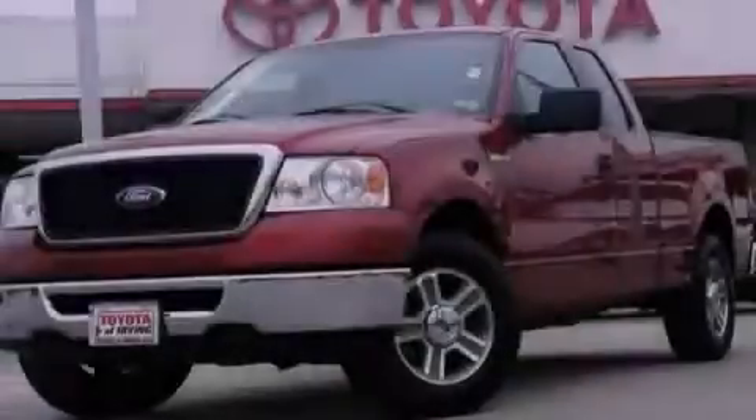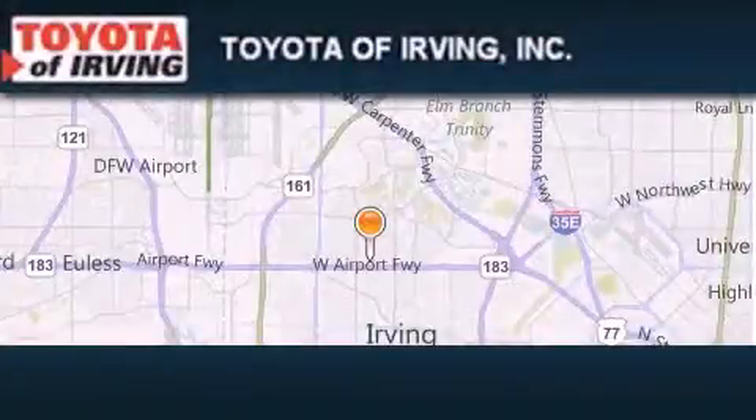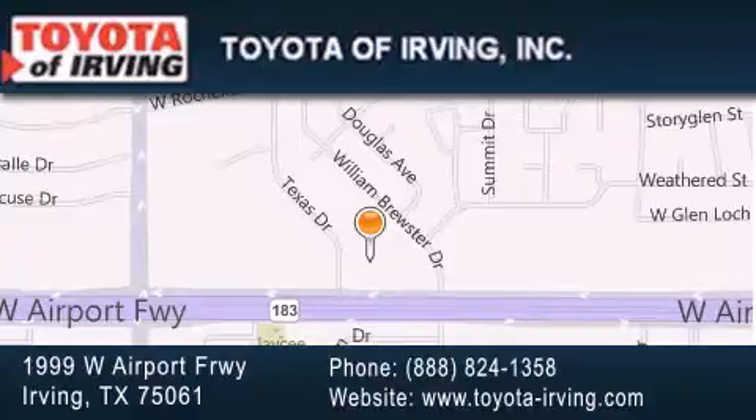Stop by today and test drive this vehicle for yourself. Toyota of Irving is located at 1999 West Airport Freeway in Irving. Our goal is to exceed all of your expectations to ensure that you'll return for future visits. Thank you.